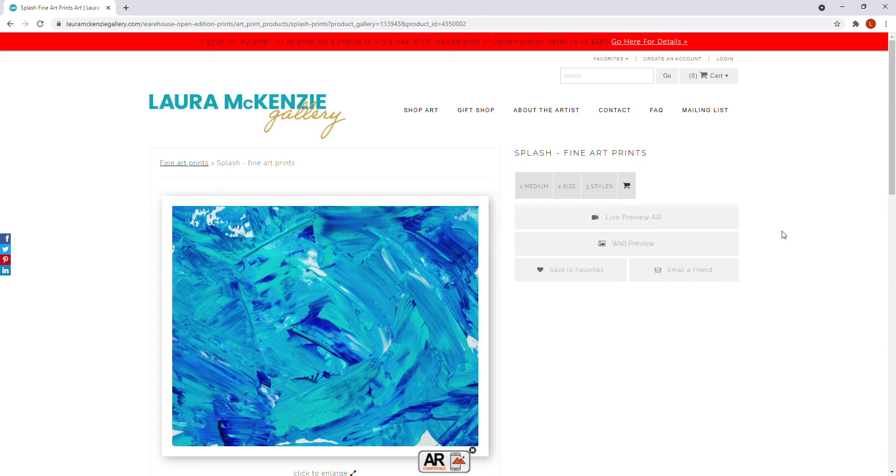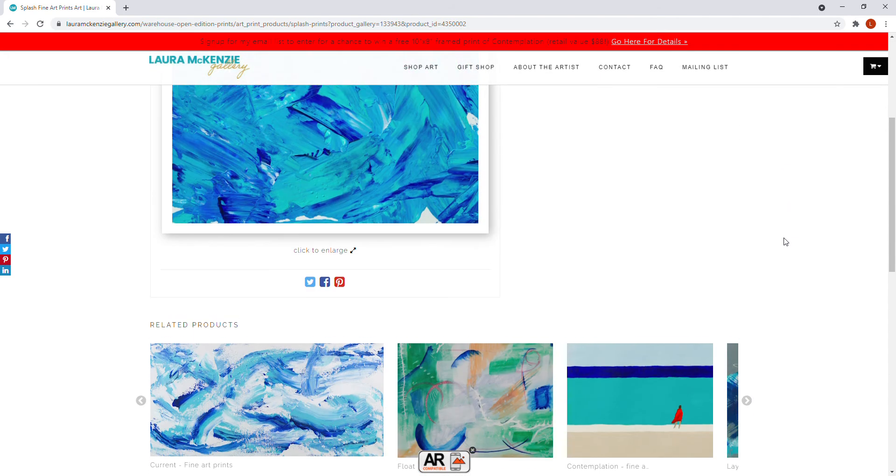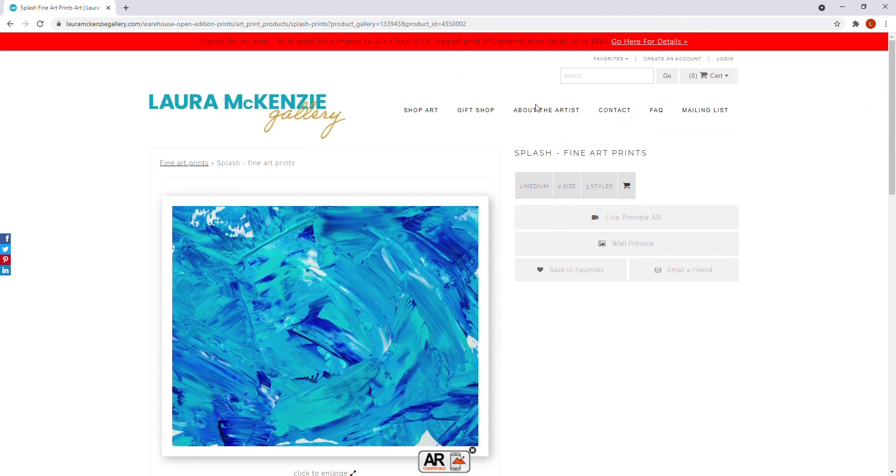I hope that gives you a quick idea of what you can do on the website. You'll also notice when looking at prints there's a little magnifying circle, so you can get a better look at the details of the prints, which is also very helpful.